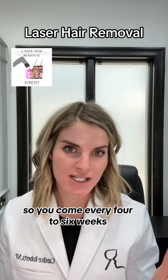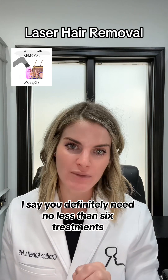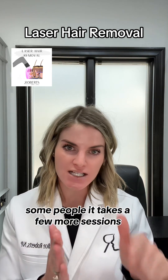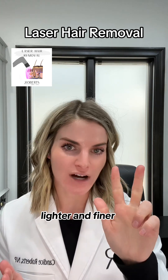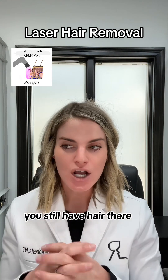You come every four to six weeks. You definitely need no less than six treatments — but that doesn't mean six is the magic number and you'll have no hair. Everybody's different; some people need a few more sessions. Every time you do it, the hair gets thinner, lighter, and finer, but it's still growing and you still have hair there.